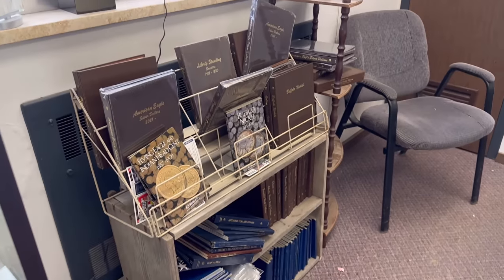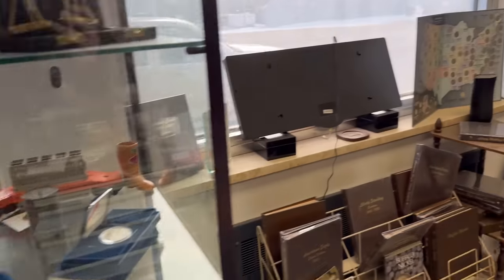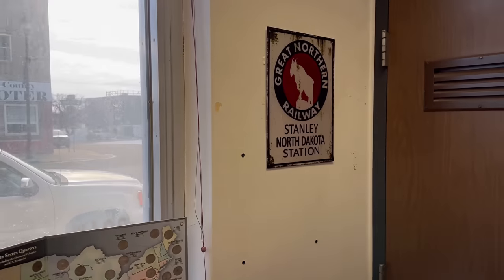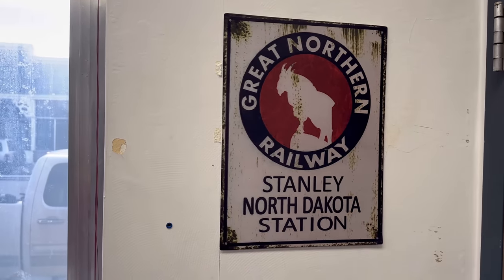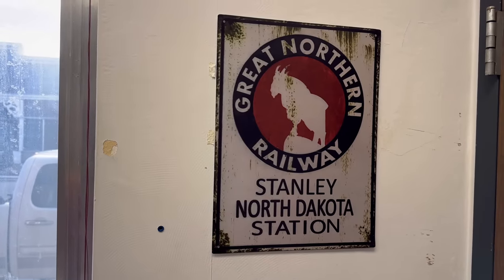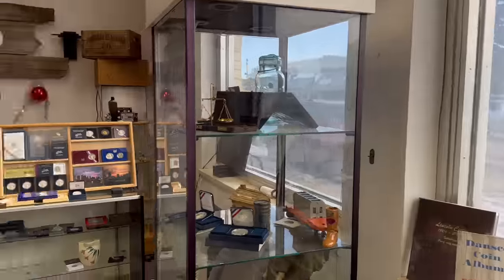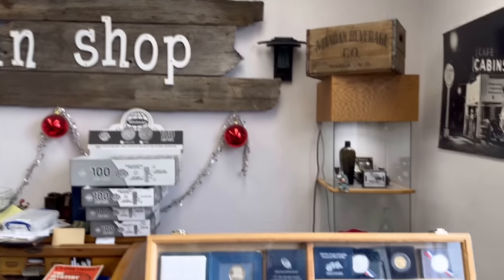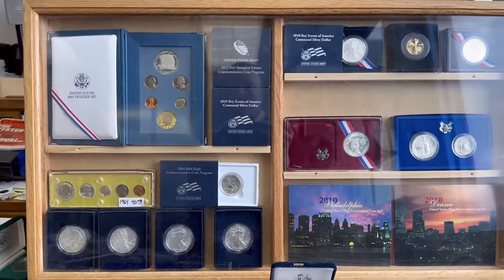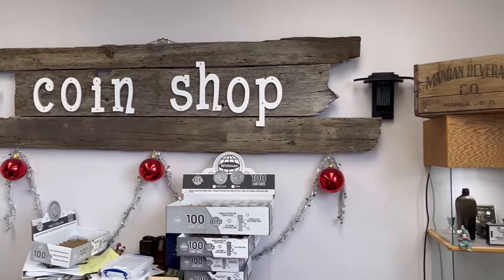I like that you have Dansco albums — those are hard to find nowadays. And there's some vintage — or I guess vintage-appearing — it is a reproduction, but representing the city of Stanley, North Dakota. People have been asking about it quite a bit, huh? Yeah. That's really nice — I got that in the shot several times; it looks really good.